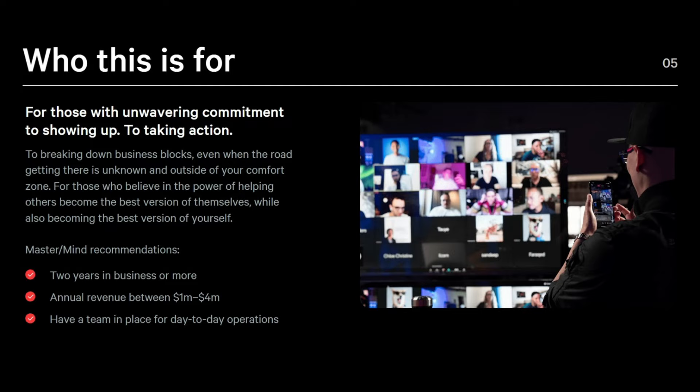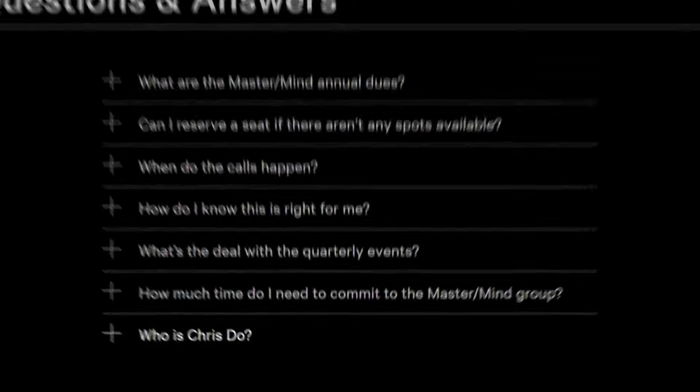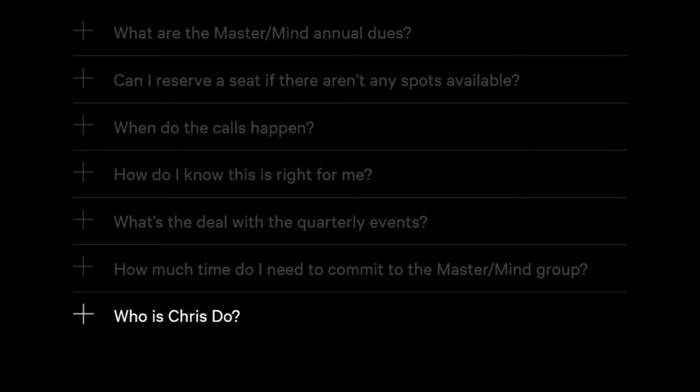Finally, there are FAQs with answers to some objections. The last question in this list is 'Who is Chris Doe?' — but why leave this as literally the last element on the page? One possible explanation is to build suspense and anticipation. By introducing the program first and providing all relevant details, the value is already established. Then, by revealing his profile at the end, he creates a stronger emotional connection and helps readers understand why he's uniquely qualified. This also encourages readers to scroll through the entire page and engage with the content before learning about him personally.